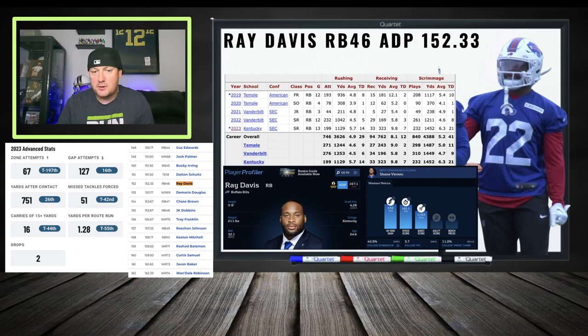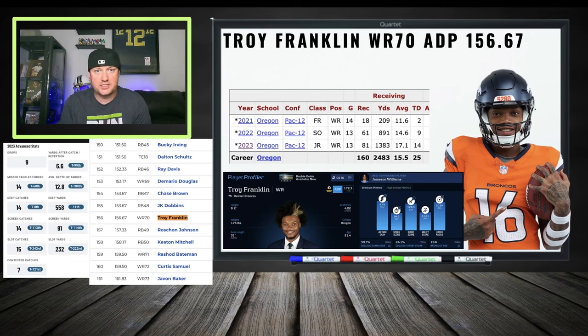Troy Franklin, wide receiver 70 — I like him a lot at value as an upside wide receiver for the long term. Ambiguous depth chart, but he could walk in and eventually be the wide receiver one. He's on a transitioning offense. Franklin looked great at Oregon — a smart, cerebral route runner. With a deep class, some day-two grade players fall to day three, but Franklin got snatched up early in day three, which is a sign you may want to look at him.